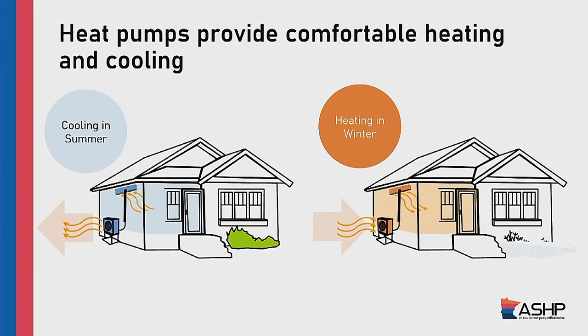Why all the fuss about heat pumps? Heat pumps do two things: heating and cooling. In the summertime, they operate exactly like traditional air conditioners — absorbing heat and humidity from the inside of your house and transferring that heat outside, keeping your house cool. The difference with heat pump technology is they can go the other direction. In the wintertime, they can absorb heat from the outdoor air — even very cold outdoor air — move that heat inside, and discharge it into your house to keep it warm. Cooling in the summertime, heating in the wintertime — heat pumps do both.